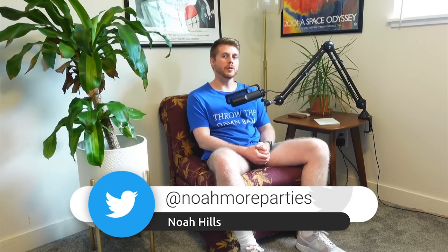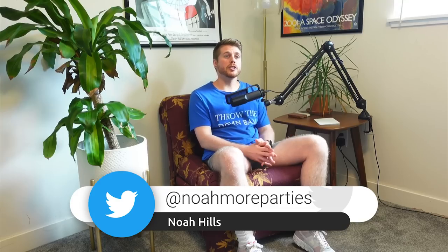What the fuck is up? Welcome back. My name is Noah Hills. You can catch me on Twitter at noamoreparties. Today's video is a look into the upside potential of a guy who's currently being drafted as an RB4, as the RB37 on Underdog right now, but who will probably finish as an RB2. And that's Chase Edmonds. I got three reasons why I am smashing Chase Edmonds at his current ADP. Let's get into it.